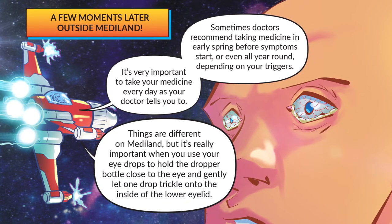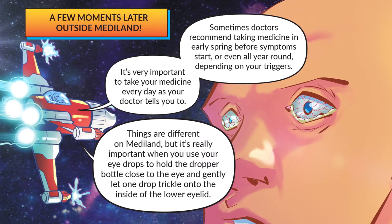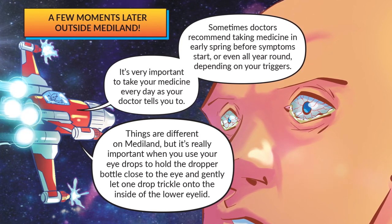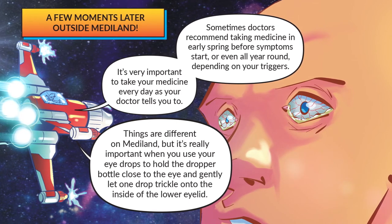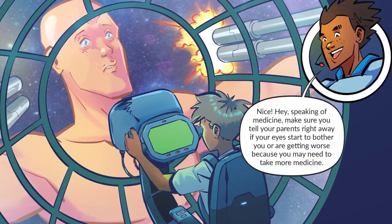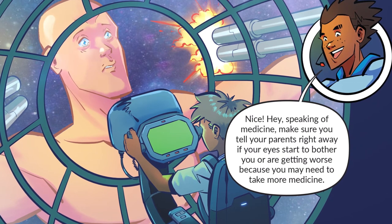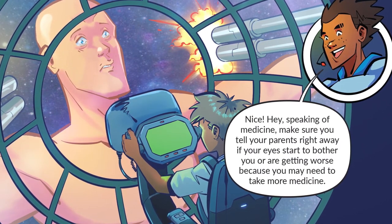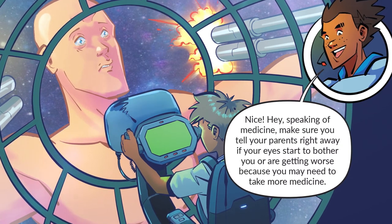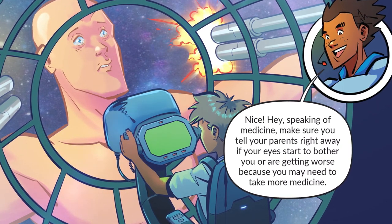Things are different on Mediland, but it's really important when you use your eye drops to hold the dropper bottle close to the eye and gently let one drop trickle onto the inside of the lower eyelid. Make sure you tell your parents right away if your eyes start to bother you or are getting worse, because you may need to take more medicine.